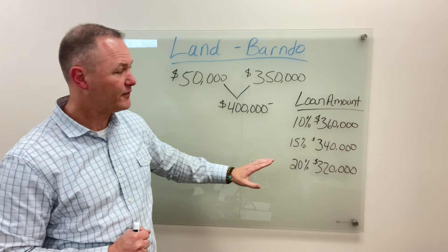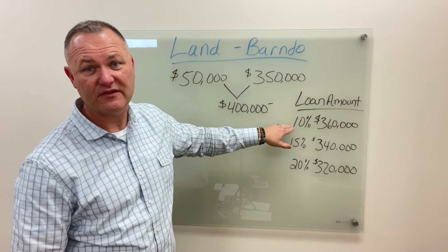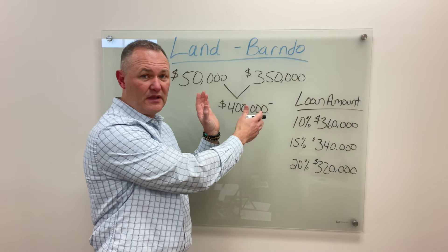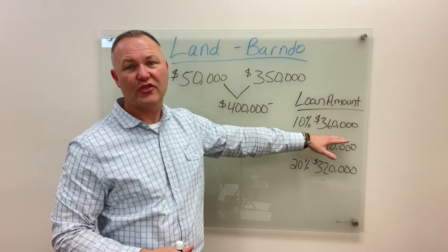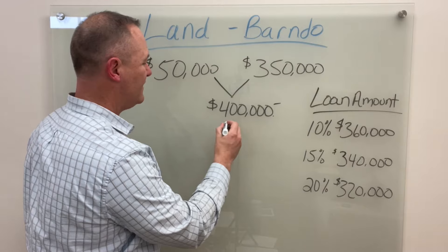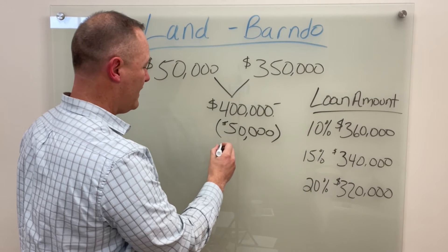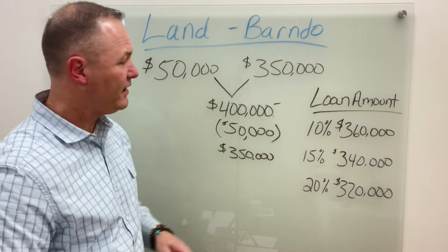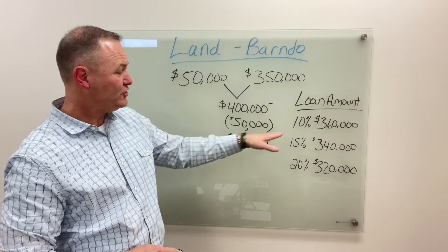We've written out some scenarios here. First, let's assume the bank allows 10% down for your financing. That means on the overall project, if it costs $400,000 and it appraises for $400,000 or better when done, the bank will lend up to $360,000. Since you've already paid for your land at $50,000, you only need to borrow $350,000 — which matches your construction project — and they're willing to lend $360,000. That means you've met your down payment requirements for 10% down.